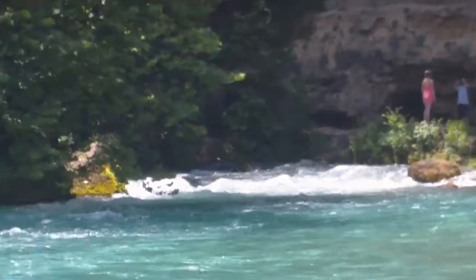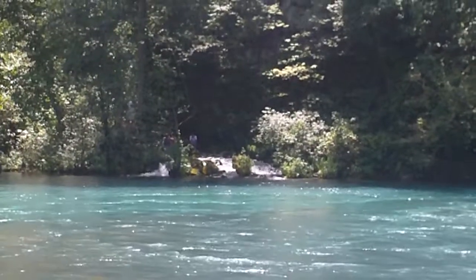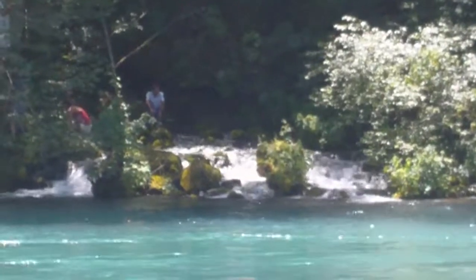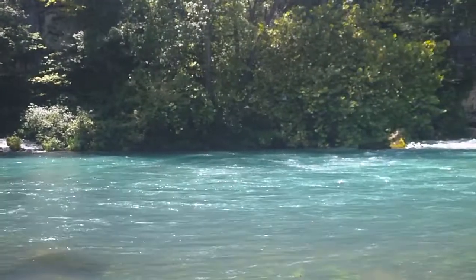You can see the bluish-green water. The spring pumps about 300 million gallons of water a day, and it comes up through the boulders over there, which makes it even more impressive.